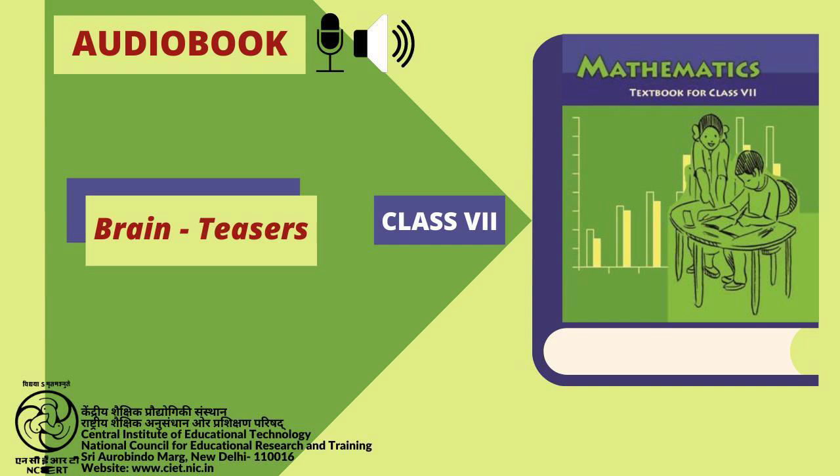You were just listening to the Audiobook Mathematics for Class 7. Narrator: Gaurav Marwa. Assistance in Production: Samya Malik. Producer: Vimlesh Chaudhary. Presented by C.I.E.T. and N.C.E.R.T., New Delhi, India.